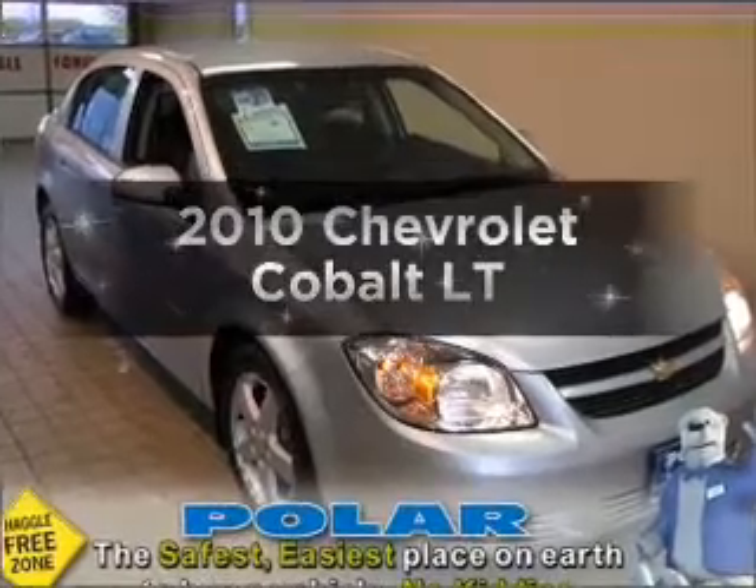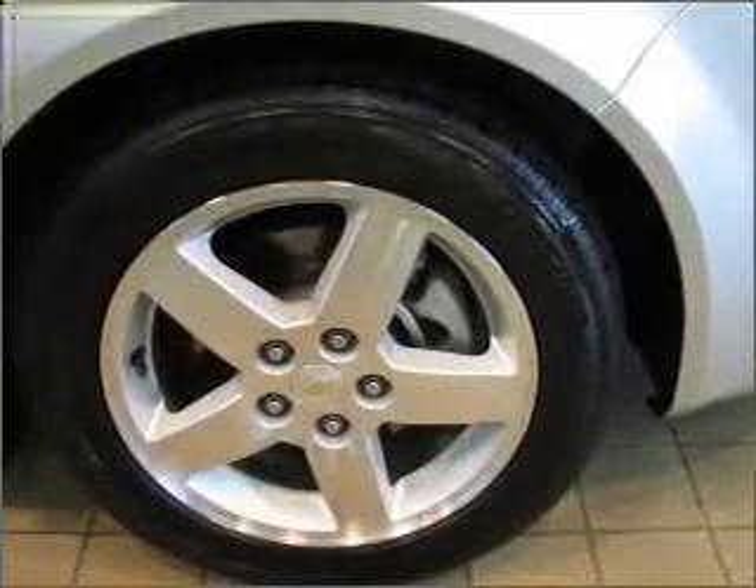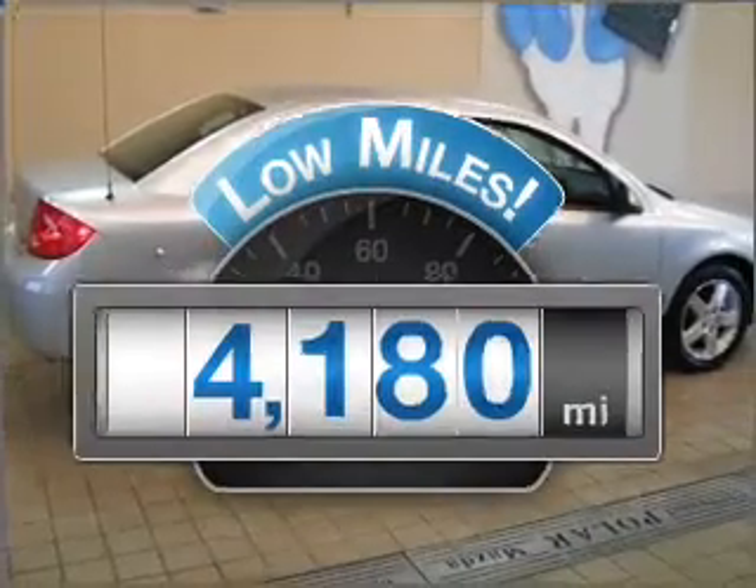Presenting the 2010 Chevrolet Cobalt. If you're looking for a first-rate auto, this one could be yours today. A low odometer reading makes this vehicle a great value at this price.